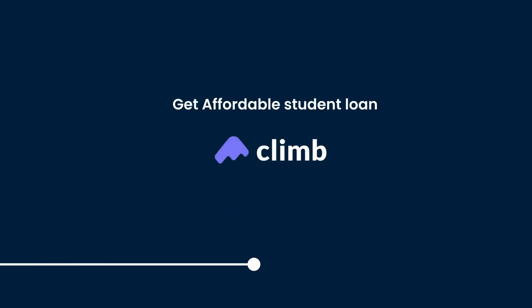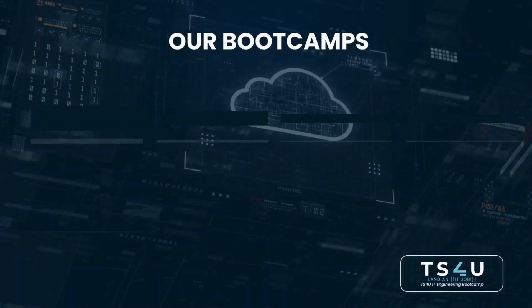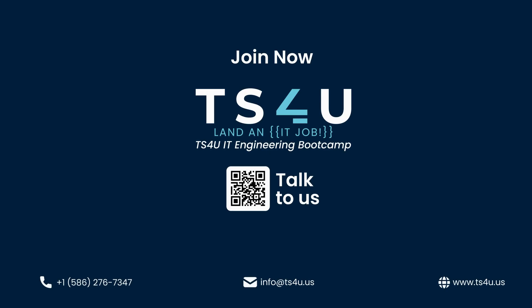You can get an affordable student loan, become eligible for free tuition. We offer industry-demanding IT boot camps. Join now and start your IT engineering journey today with TS4U.